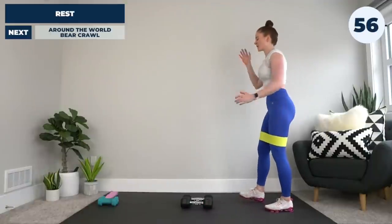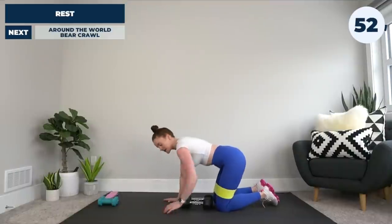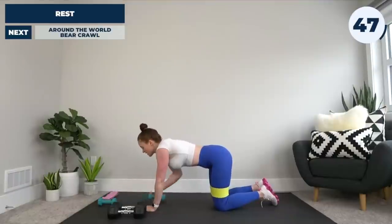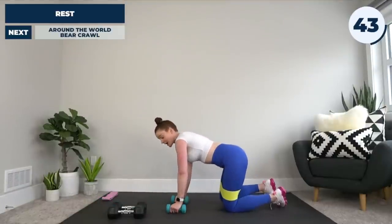Next up, we're going to have the around the world bear crawl. You're going to get down onto hands and knees — you might want to go with lighter weights on this. Bring your light weights under you: hands under shoulders, knees under hips. Keep the team band on if you have it on. Pull the belly button up and press down onto the toes.